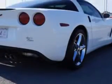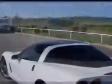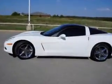Enjoy an impressive 25 miles to the gallon on this great car with features like leather upholstery, alloy wheels, heated driver and passenger seating, heads-up display, heated outside mirrors, heated seats, dual power seats, and anti-lock braking system.